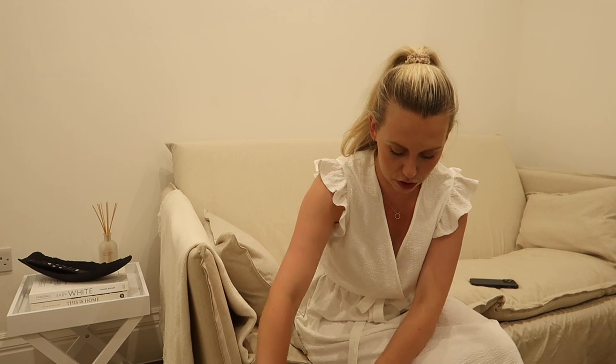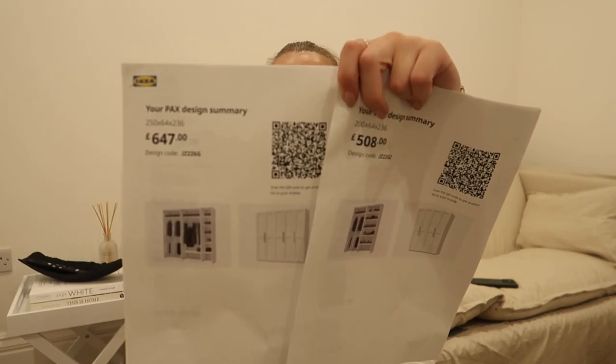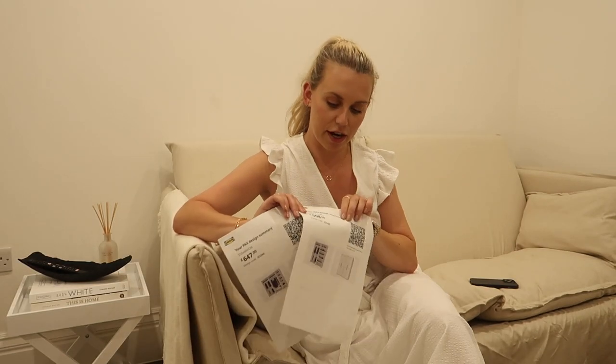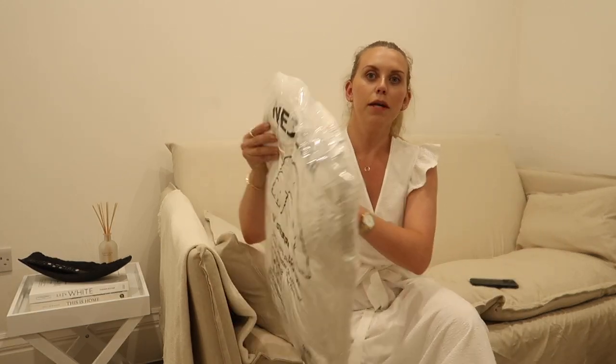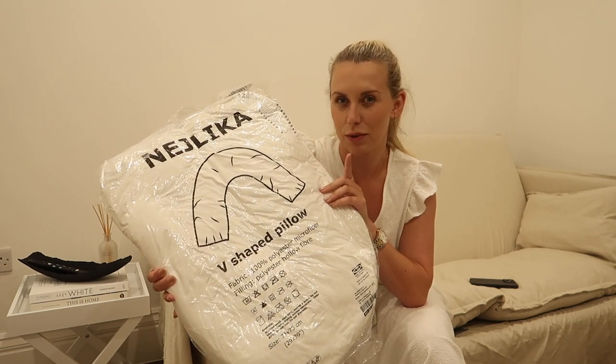So in here we've got my wardrobe system designs. I've got two options — I'm going to have to scrap the idea of a corner one. I just need to finalise deciding on the length. Those are the different price options: £508 versus £647. And it's either two 100cm units or three units — two of 100cm and one of a 50cm unit.